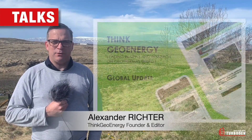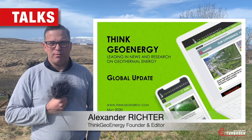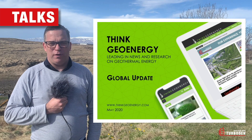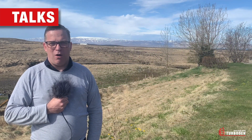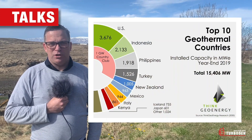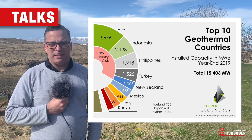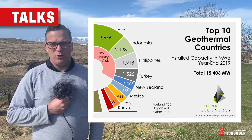My name is Alexander Richter. I'm the editor of Thinkgeoenergy. In this video presentation I provide you an overview of the global geothermal power market as of today for our friends at Torboden. The global geothermal power capacity stands at around 15,400 megawatts as of year-end 2019.